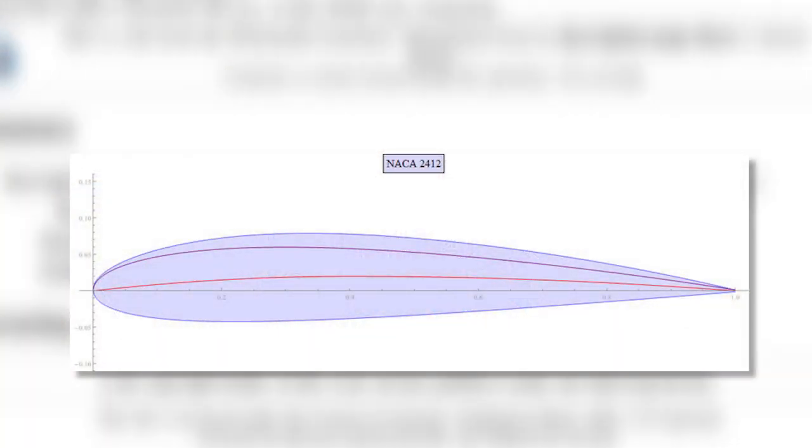Number one: airfoil. The replacement wing must have the same airfoil. There are no exceptions — this is a hard and fast rule. If the replacement wing has a different airfoil, it cannot be used.